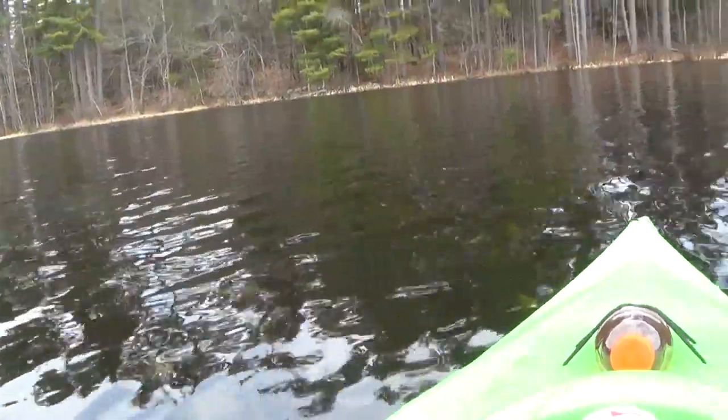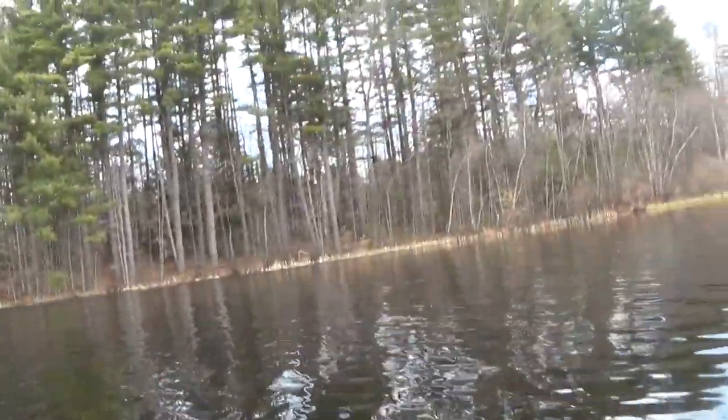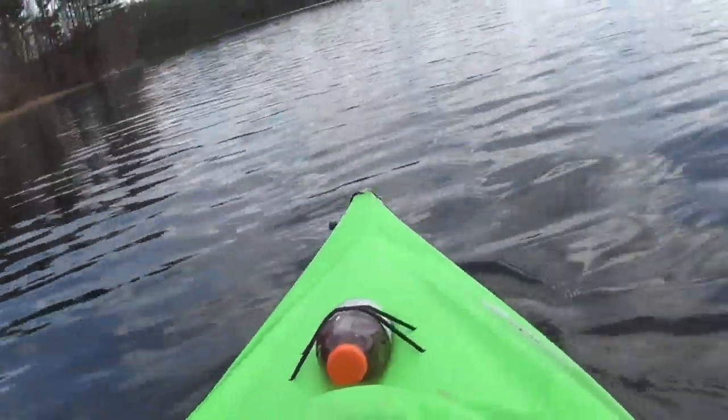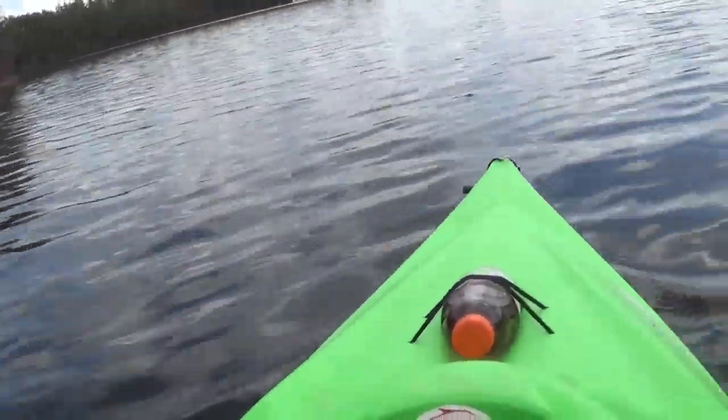I was hoping to maybe see some ice out here because there was some ice the other day, and I thought it would have been nice to be out just when the last little bit of ice is about to melt. But looks like I missed my opportunity — would have had to brave even colder temperatures.